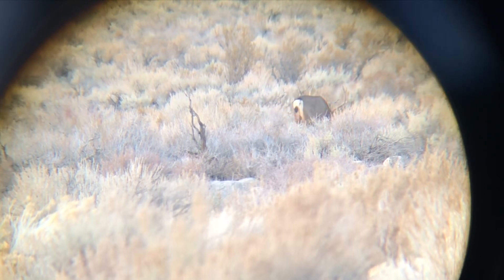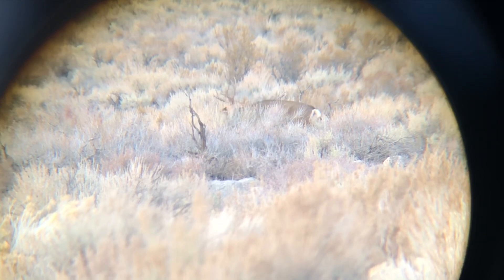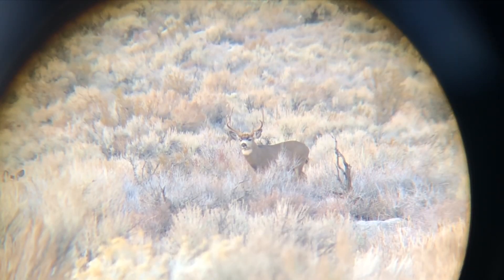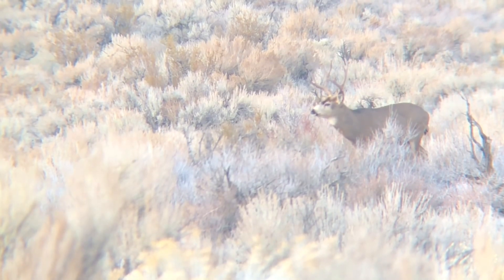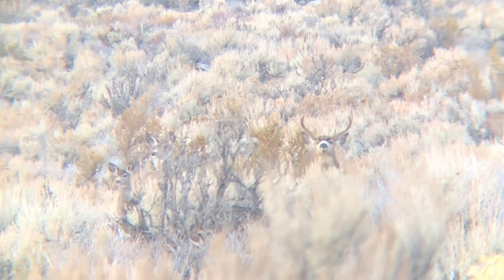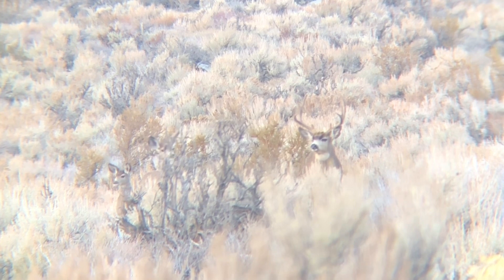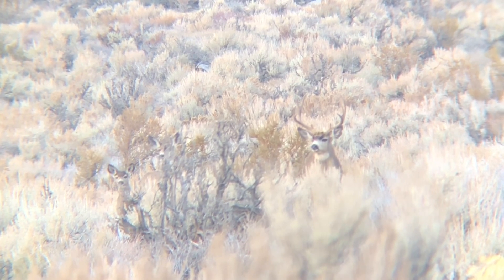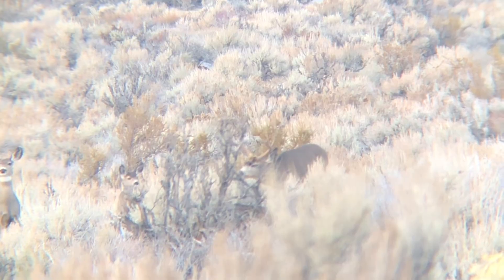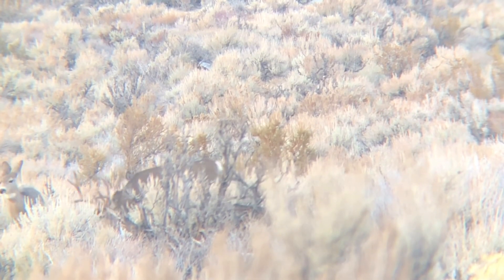First buck spotted of the trip — nice little 4x4. There's three deer, there's four. There's one off to the right. Five — there's five deer total.